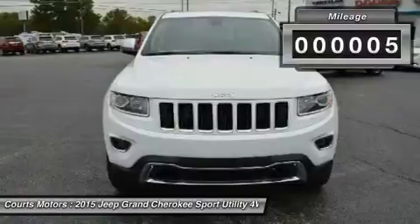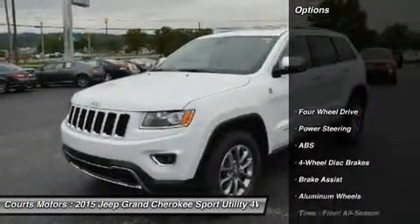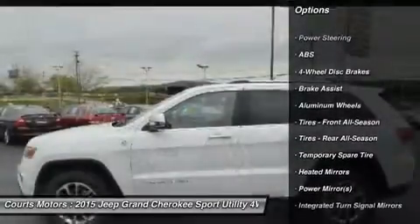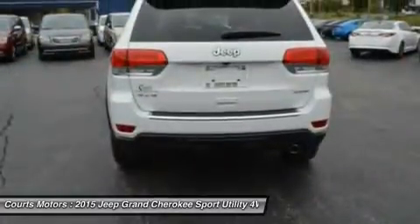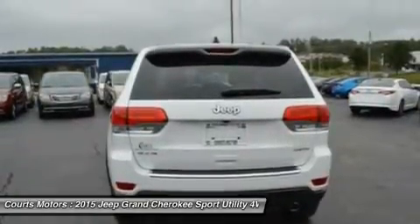Every Grand Cherokee from Laredo to Summit features premium styling treatments including new, modern front grille and fascia treatments, daytime running headlamps, projector fog lamps, and capless fuel fillers. The rear of the Grand Cherokee offers large taillamps with signature LED lighting and a large rear aerodynamic spoiler with a sculpted tailgate.